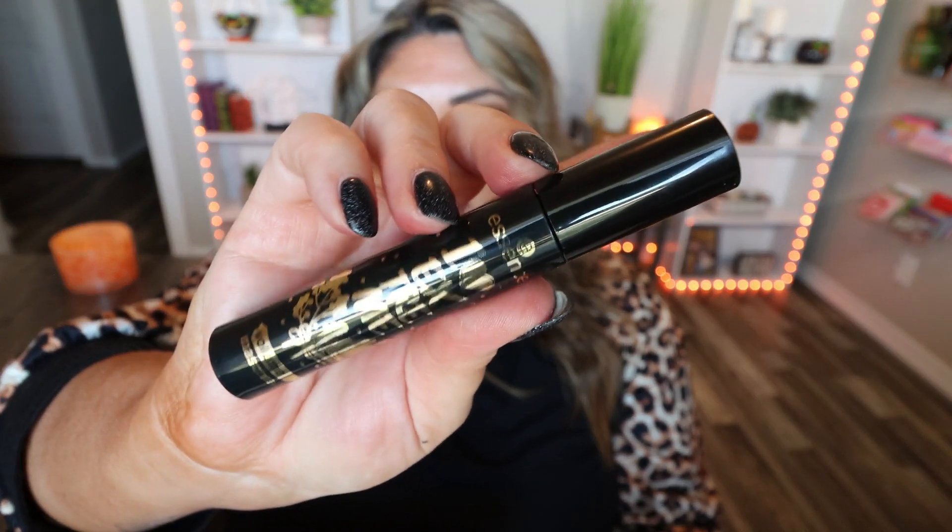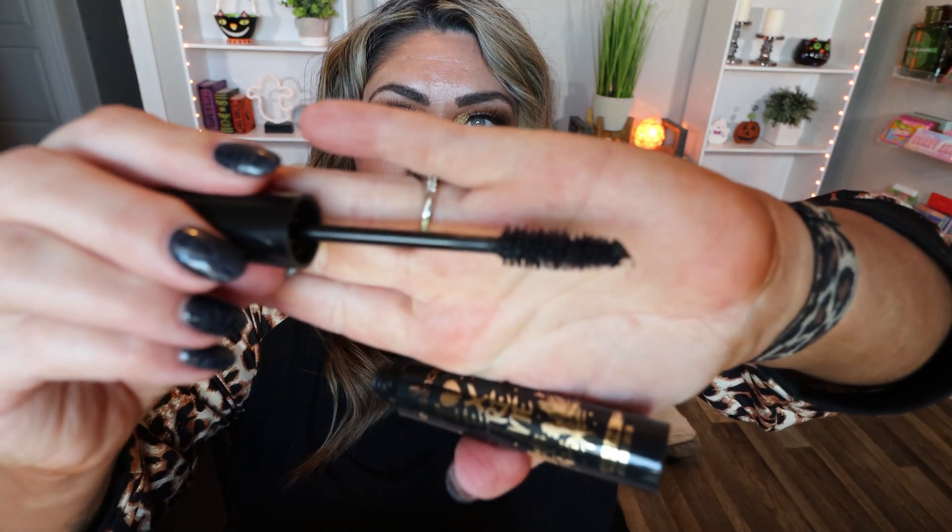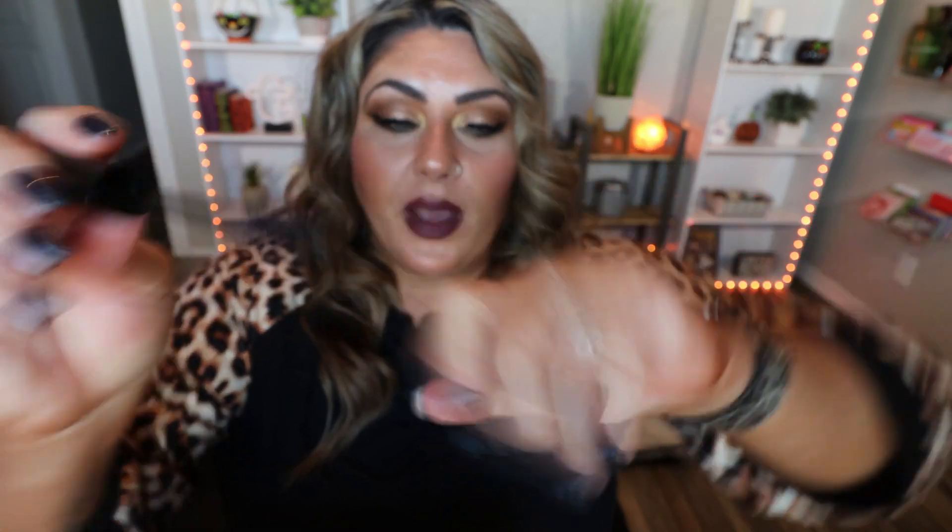Number nine is another long skinny one. It says 'May your days be a lash in dairy beauty,' so I'm guessing it's a mascara. It's the Essence I Love Extreme mascara and it is full size, which is amazing. Here is the wand — it's a nice big wand, my favorite type. Essence makes some of the best and most affordable mascara.